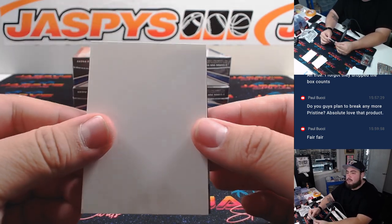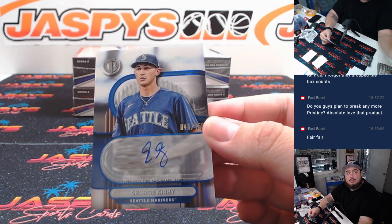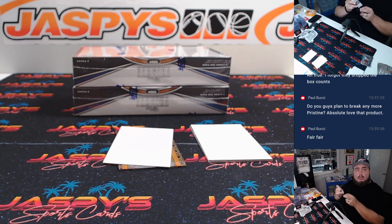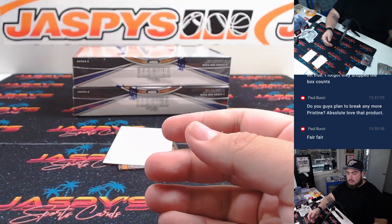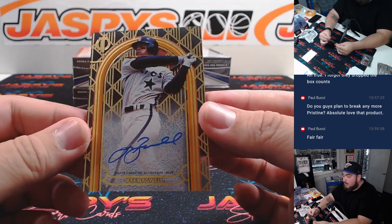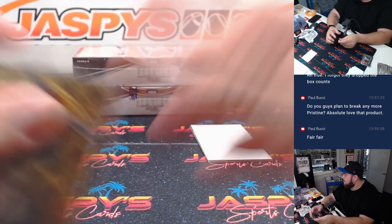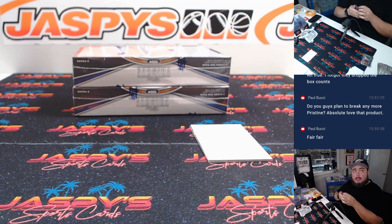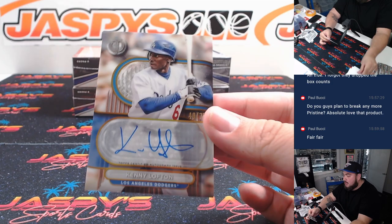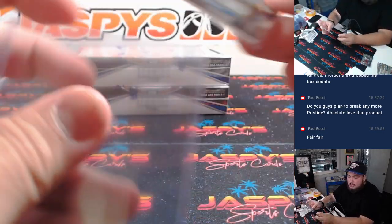Alright, here we go — three autographs. First one is George Kirby to 150. Seattle going to Timothy. And it's for the Astros — Jeff Bagwell, numbered 25 out of 25, Icon Perspectives auto. Very, very nice one there. Houston going to Kaisen. And the last auto here is a Kenny Lofton for the Dodgers, numbered to 75. Dodgers — that's going to Matt.